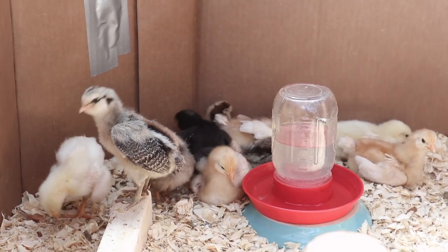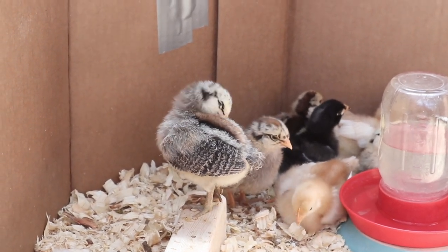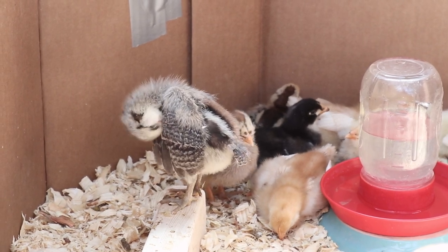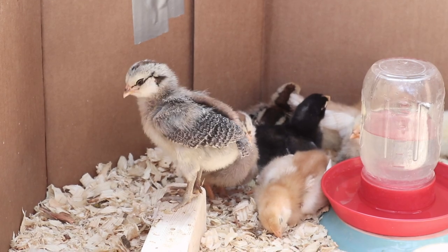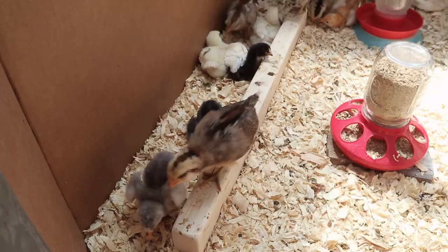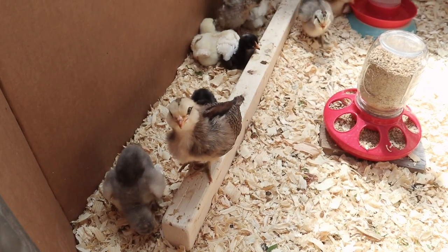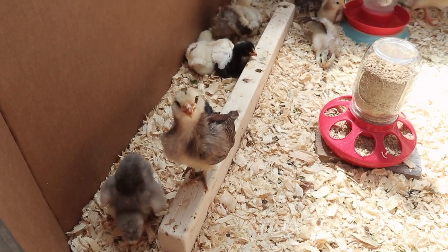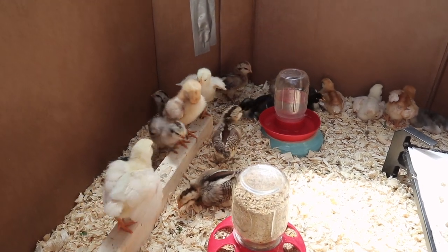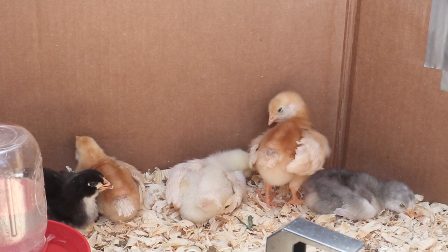More of them are starting to get their wings and they're even starting to get some of their little tail feathers. We've had a few days that have been really warm around here and I wanted to show you their behavior if they do get a little overheated. You can see all the chicks are away from the brooder, just hanging out in the corners, kind of listless and lethargic.